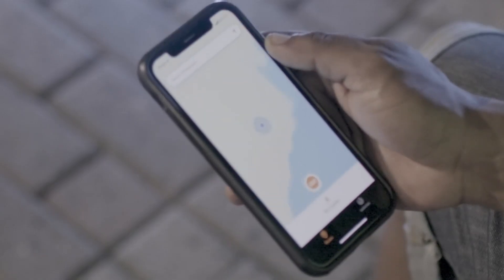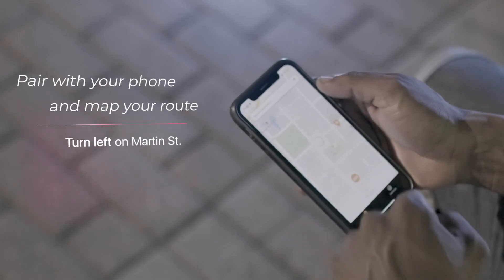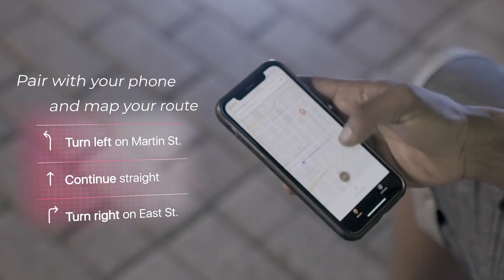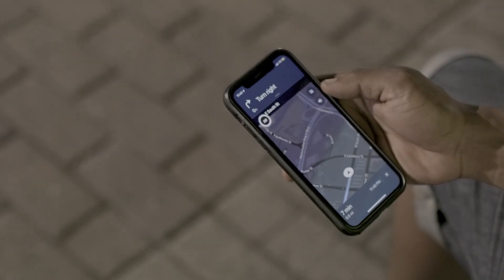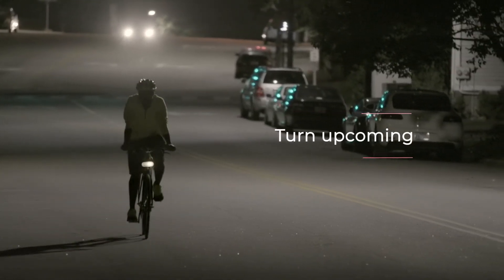The Luminous app is enabled with GPS to map your local streets and bike lanes. Drop a pin or search for a destination and Luminous will create a bike-safe route. The app knows when you are approaching your turn and triggers amber turn signals.